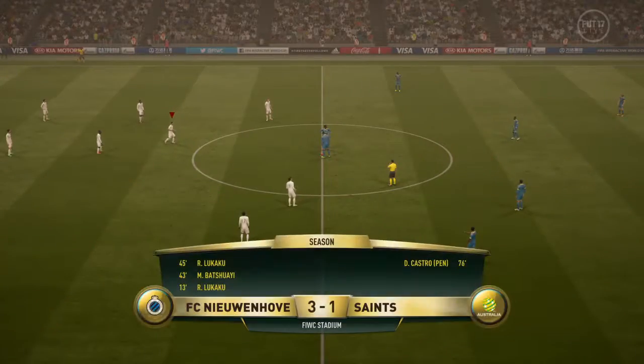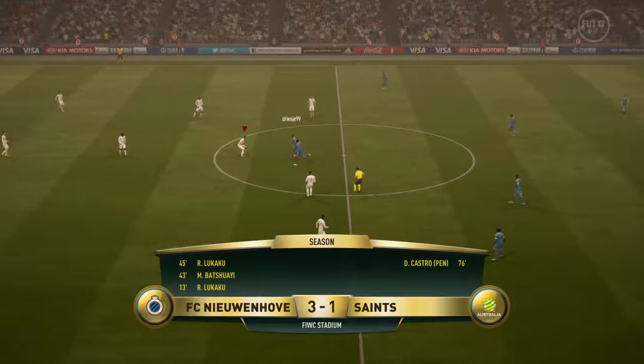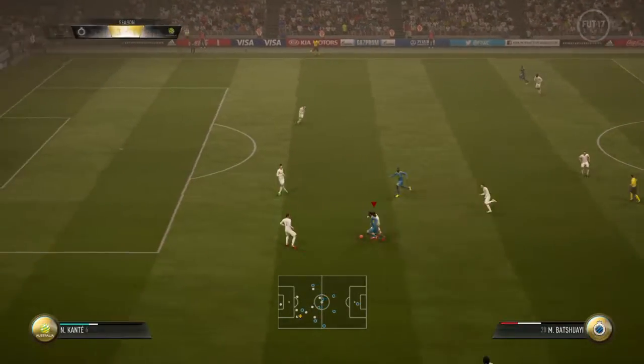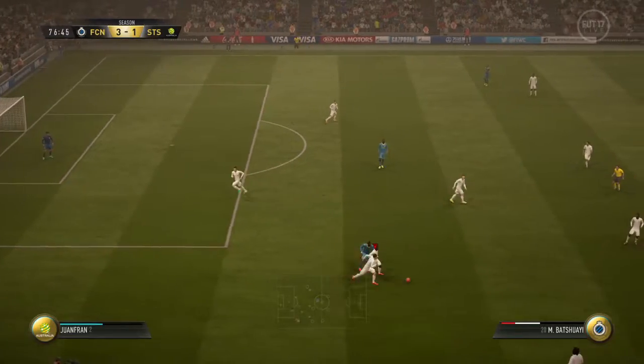Well, he's done the job. I mean, this boy is a composed penalty taker and he showed it there. Really, really cool strike, that. That's a reminder — 3-1 it is now.